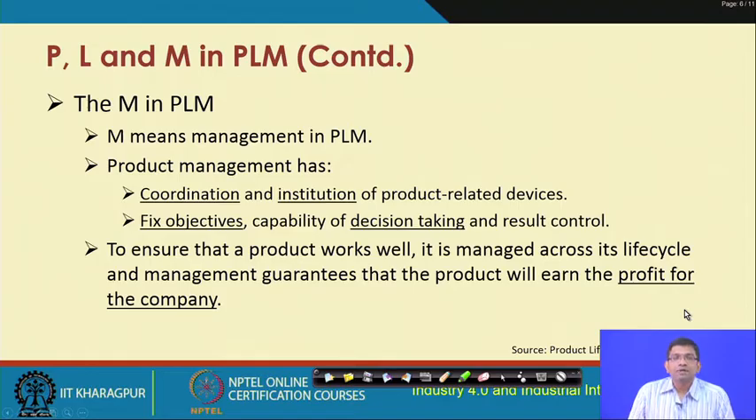'M' in PLM stands for management — product life cycle management. We are talking about product management, where considerations of coordination and institution of product-related devices are important. It is required to fix different objectives, enforce decision-making capabilities, and take control. These are important considerations in the management aspect of PLM.